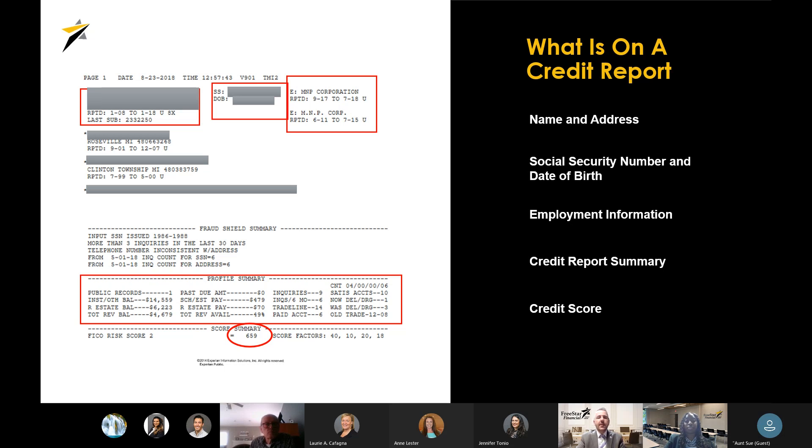What we have in front of us is an example of a credit report that we would see here at the credit union for a borrower applying for a consumer loan, such as an auto loan or a Visa card. We're going to take a look at all the different things we examine when looking at a credit report. First, on every credit report is name and address information for the borrower, social security number, date of birth, and employment information including the company and dates reported. There's also a credit report summary — the profile summary gives us all the information in a summarized fashion.